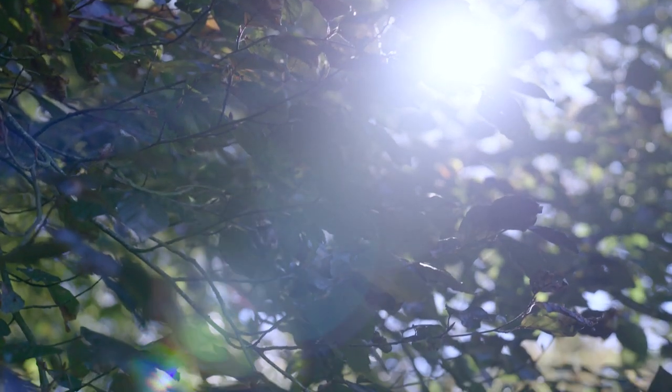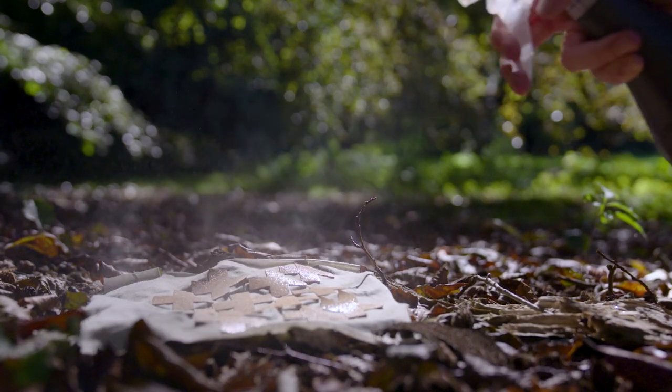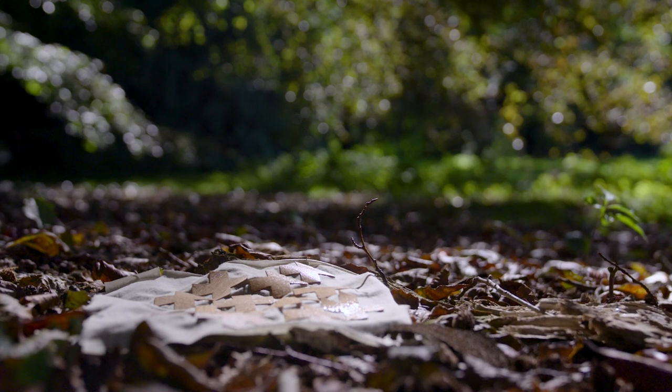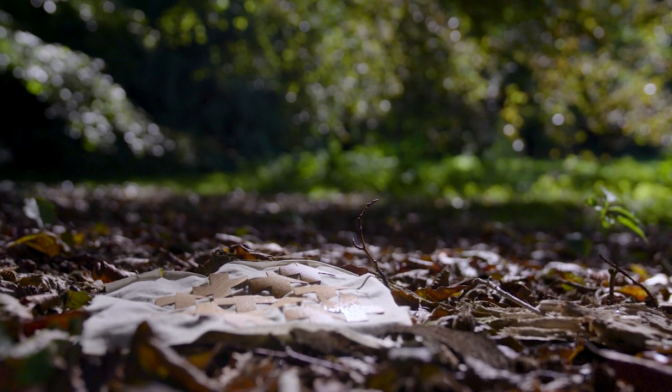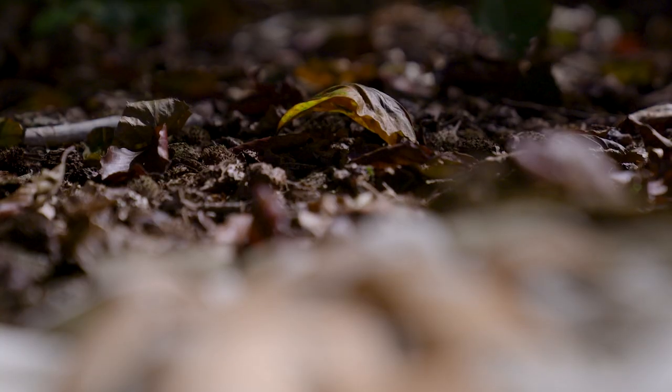The cotton that we've used used to be a plant, and it's very easy to at some point see these things as a commodity — just a finished textile — but that's not where it originated. As a designer, I think that's a really interesting notion to follow: tracing that path back.